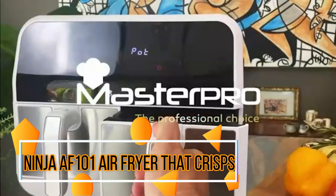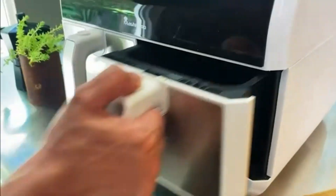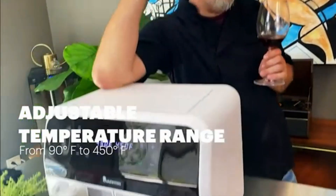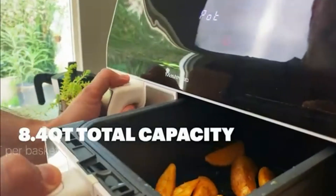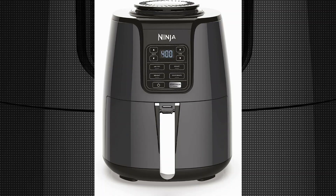The Ninja AF-101 Air Fryer That Crisps is a remarkable kitchen appliance that delivers exceptional performance and convenience. With its special feature of being programmable, this air fryer takes convenience to the next level.